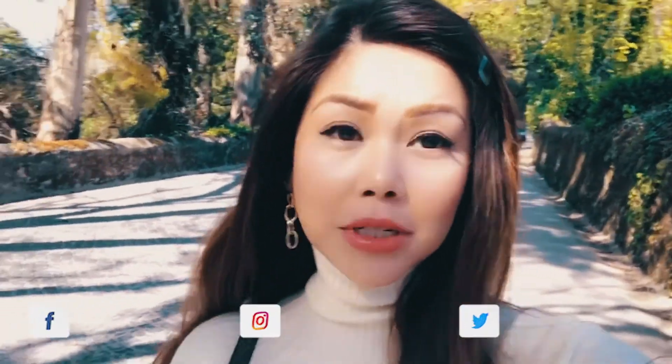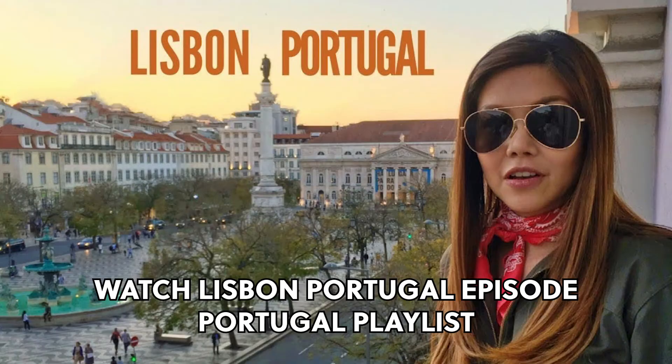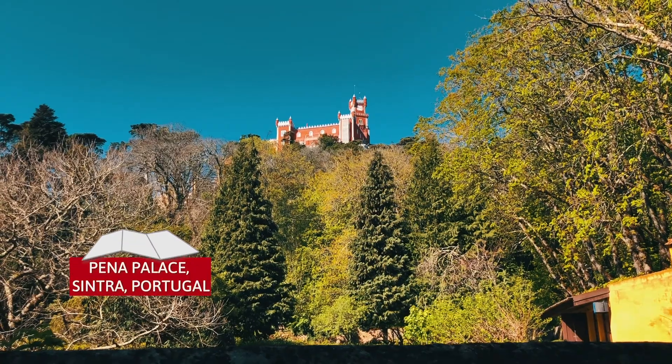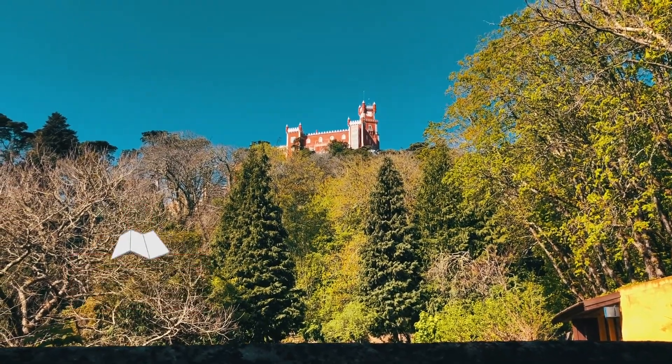Good morning, I am so dazed and so tired from yesterday, but we are on the next tour, which is the Pena Palace. We just saw up there that it's quite high. You can actually walk your way up there, but there's also a bus. Today we're going to take the bus. They always say the early bird gets the worm, but the early bird also is so dazed.